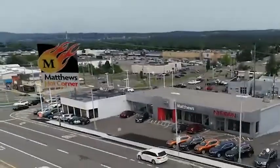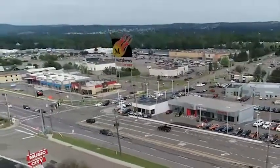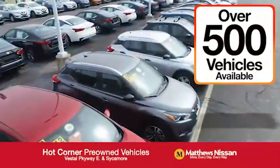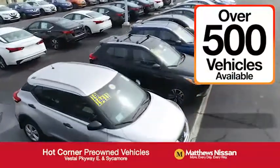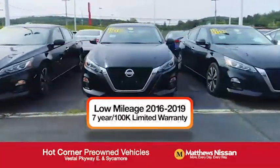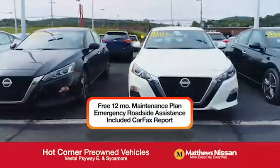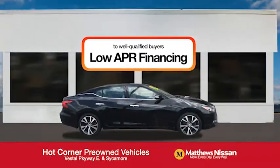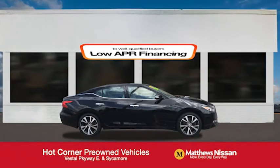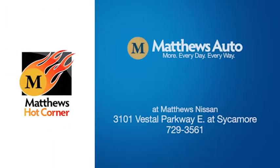At the Matthews Hot Corner on the corner of the Vestal Parkway in Sycamore, we've got over 500 pre-owned vehicles available, including 75 factory certified Nissans with a great warranty, free maintenance, Carfax and more, featuring a special low APR financing rate or extra rebates to well qualified buyers. Learn more at the Hot Corner near the Town Square Mall.